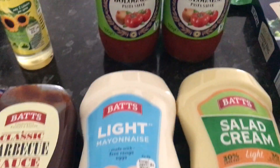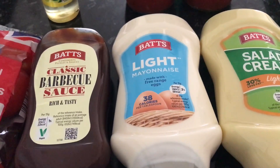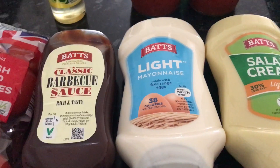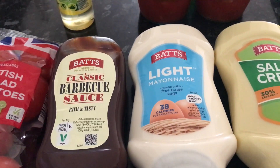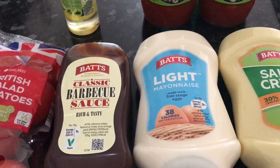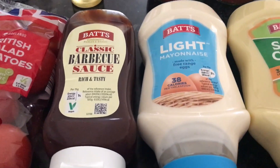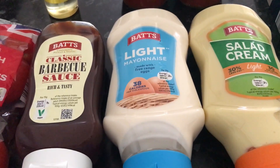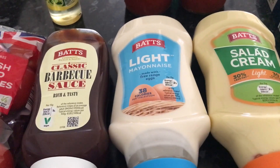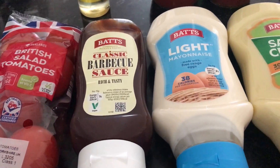Then we have got the sauces. We've had the brown sauce and the tomato before in this make. I've gone for the salad cream, which was £0.55. The mayonnaise was £0.59 and the barbecue sauce was £0.78.